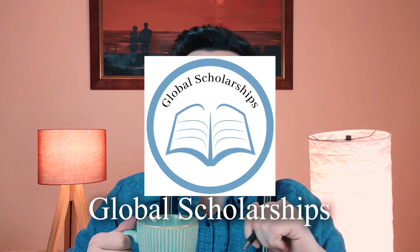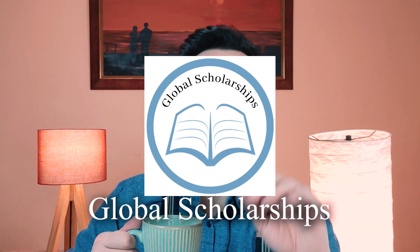Hi everyone, it's Global Scholarships and I'm your host, Az. And today's video is for people who want to study in Belgium but don't want to break the bank. So, let's get to it.